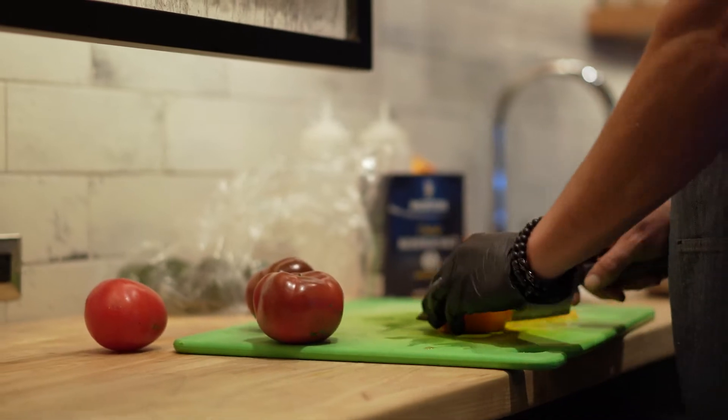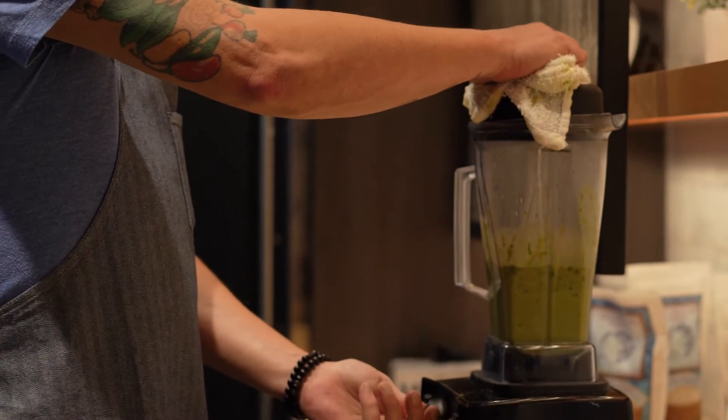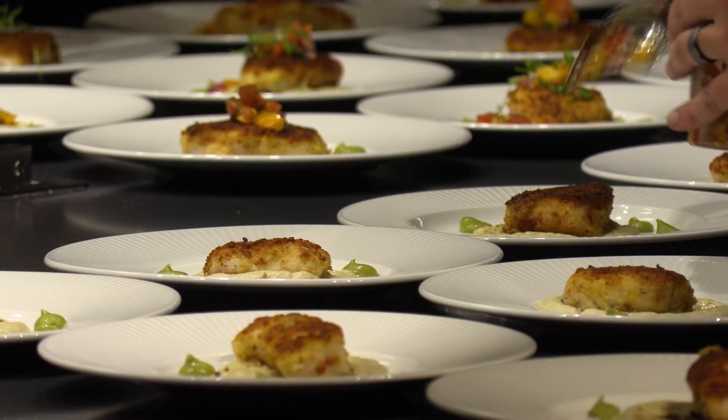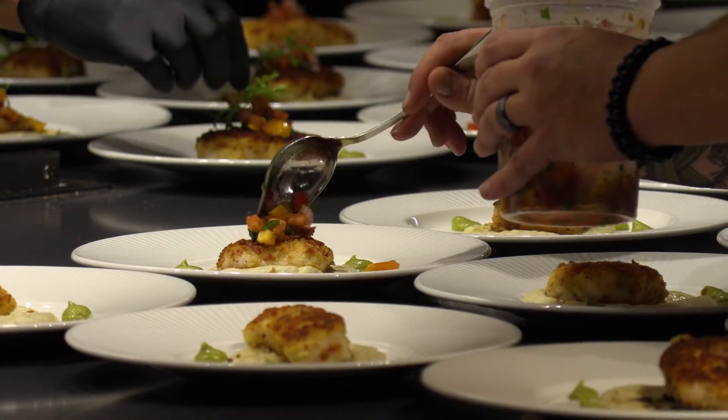The chefs down there were giving me a little bit of grief about it. They were like, burritos, really? I was like, that's what's going to win it. Just watch it. Heirloom tomato pico on top and an avocado and jalapeño sauce around the outside. And then a real simple salsa verde. We'll plate it up with the tortilla on the bottom as the puree, fish, pico, and then hit the sauce around the outside.